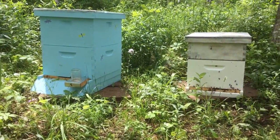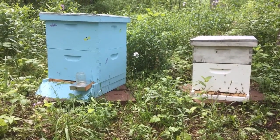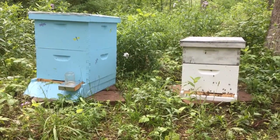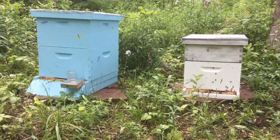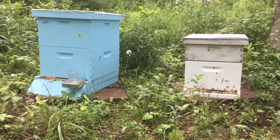Now these hives are both a month old. We got our nucs at the end of April, installed the nucs into the hive bodies very successfully, and we've been anxiously awaiting for the colony to grow and for honey production to begin and all those good things.